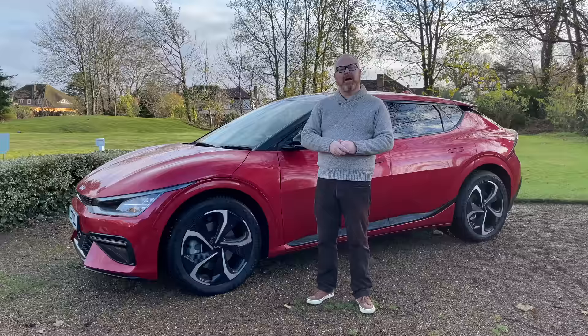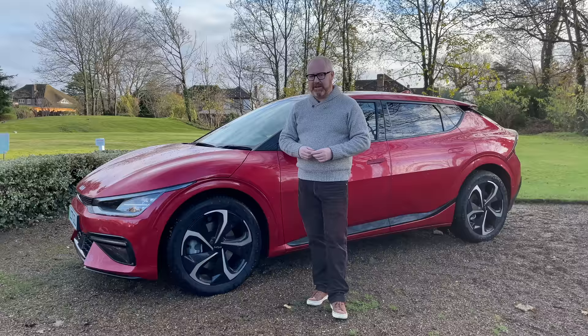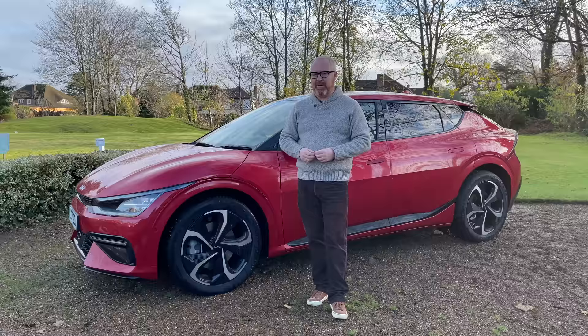Before we go on to this week's road test review of the new Kia EV6, it is of course time for me to ask you to like the video, subscribe to the channel and press the little bell button down below so you're notified of when the next video goes live. If you're already a subscriber, thank you for your continued support. If not, please consider becoming one — it allows us to continue to grow and be the independent voice that we'd like to think we are.